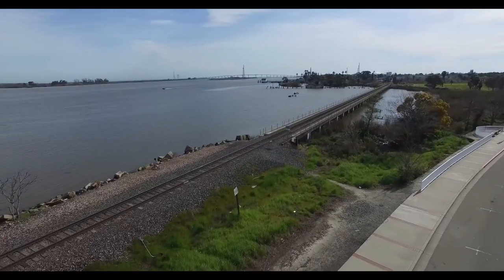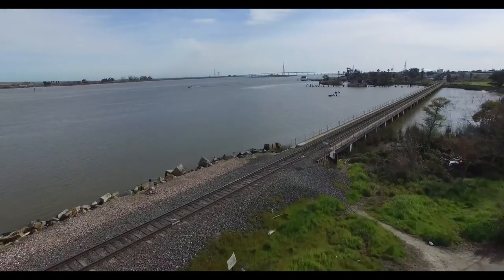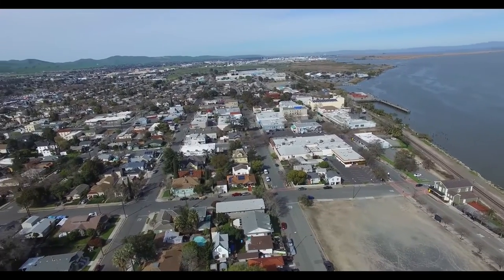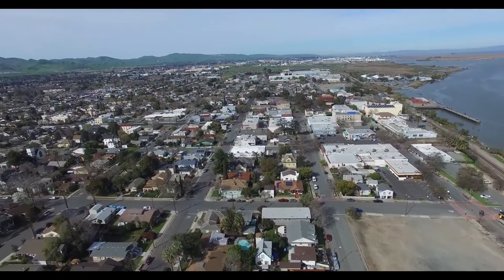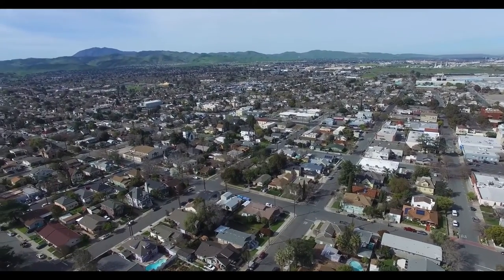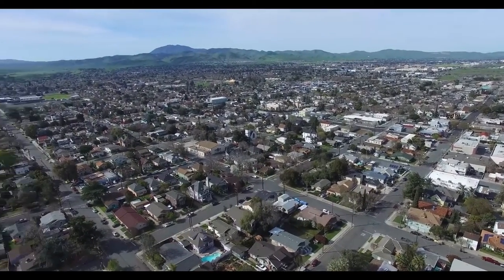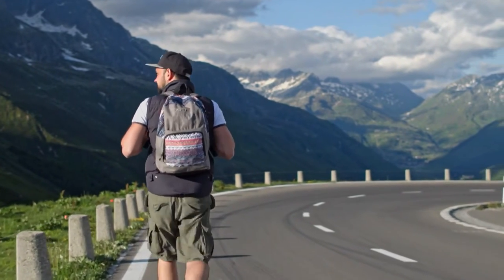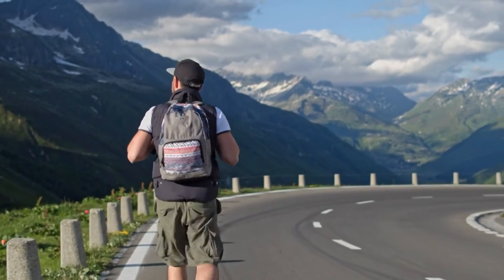As we conclude our journey through Antioch, California, we hope you've discovered the city's diverse offerings. From natural wonders and historical landmarks to culinary delights and family-friendly attractions, Antioch has something to captivate every traveller. So pack your bags and explore this charming city in the Golden State. Until next time, happy travels!